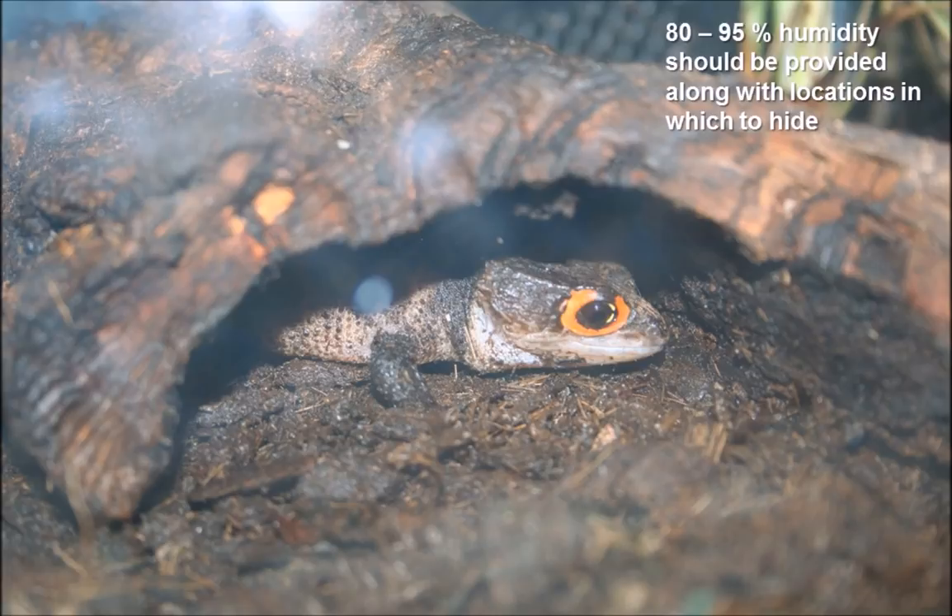Here's a cheeky little crocodile skink hiding within its enclosure. Crocodile skinks generally prefer a damp and humid environment with plenty of locations in which to hide and be elusive. I've attended an animal management college for four years and they house a red-eyed crocodile skink on site — in four years I've probably only seen it two or three times, even when actively searching through the substrate.